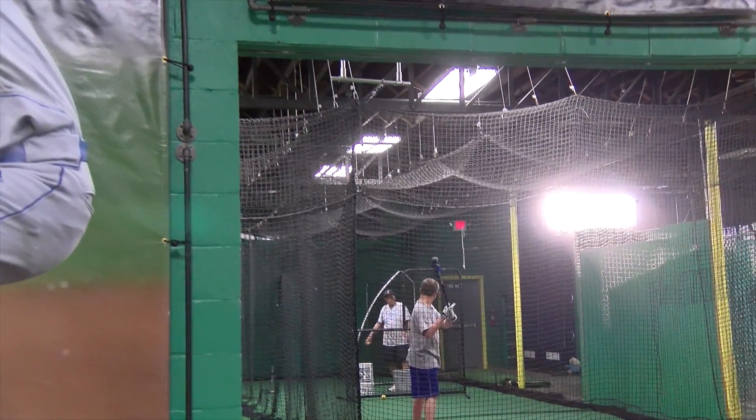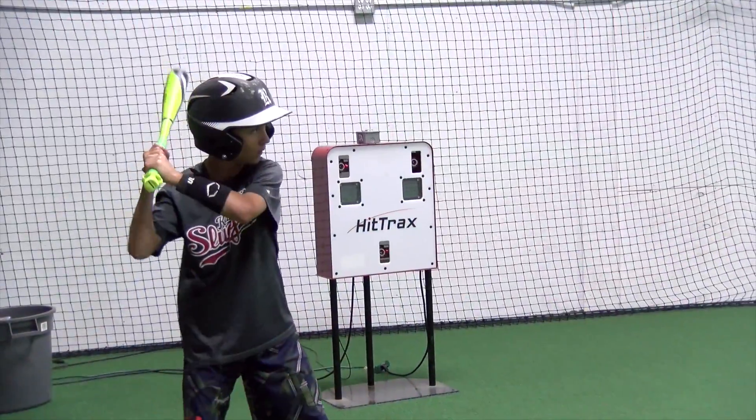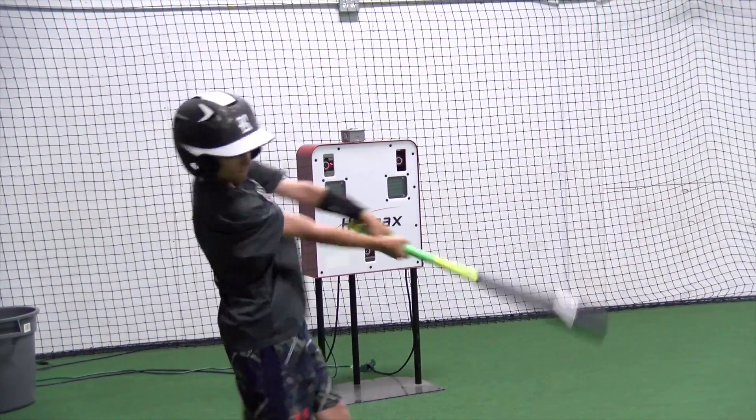In this week's Academy Spotlight, I travel to Regal Athletics facility to check out how they help Kansas City youth baseball players take their game to the next level.